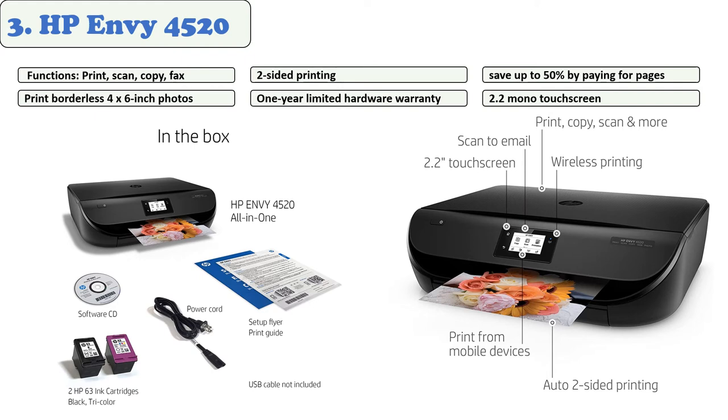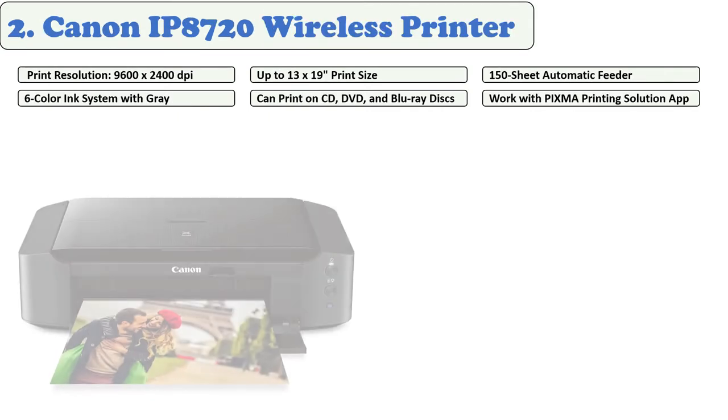The portable all-in-one is designed to fit where you need it. When set up for use, the HP Envy 4520 requires a space that measures 4.8 inches high by 17.6 inches wide by 23.3 inches deep.